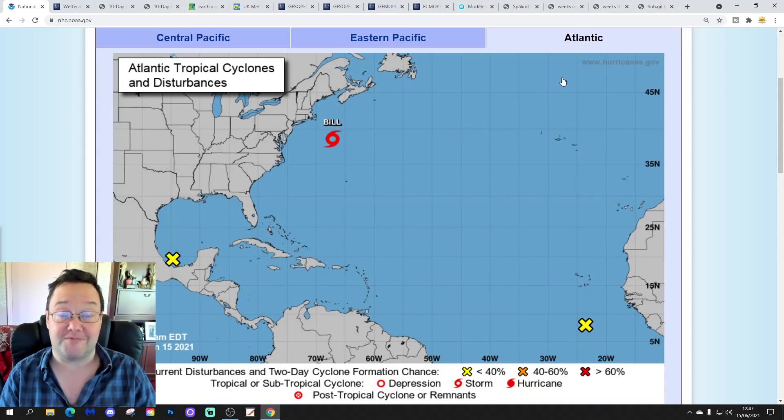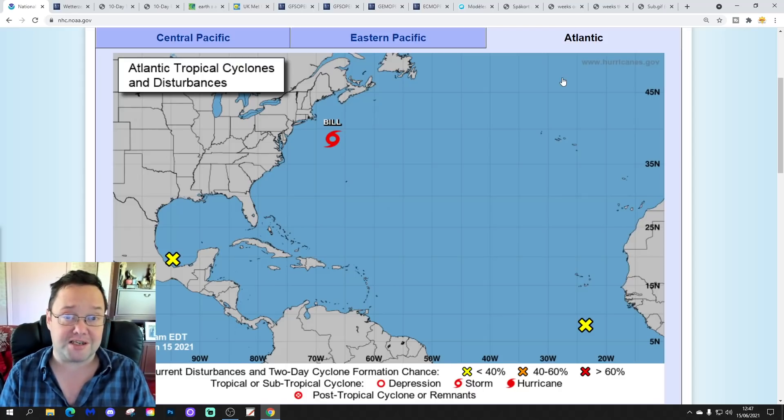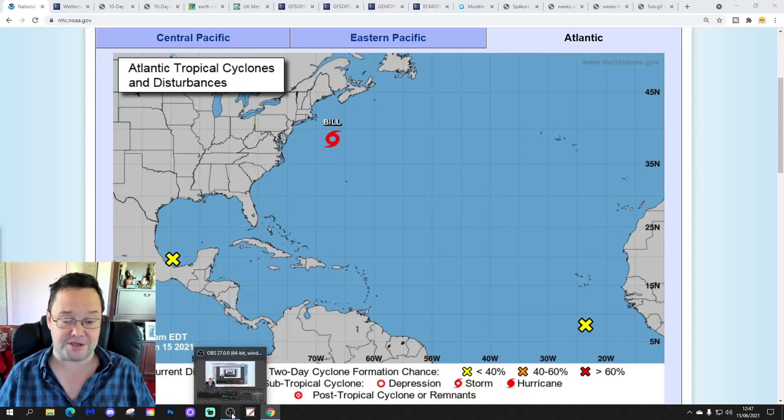Hello everyone, thanks for tuning in to today's video. We're going to have a look at the weather for the next 10 to 14 days. Day 10 will take us to the 25th of June. We'll be looking at GFS and ECM Ensembles. We've also released the EC 30-day forecast for UK and Europe. Stormwatch is coming tonight as well. Please like, share, and subscribe. Thank you so much — I hope you're having a lovely Tuesday.